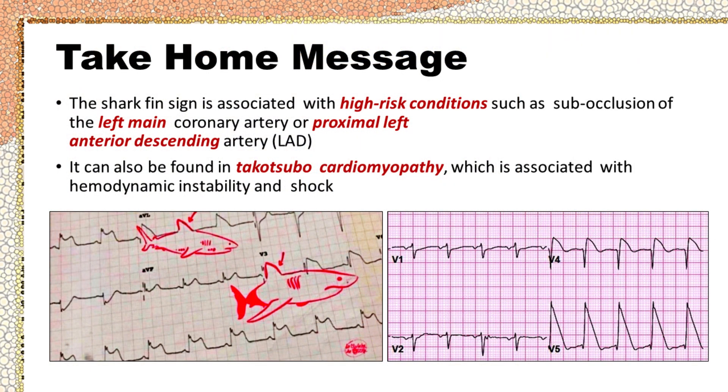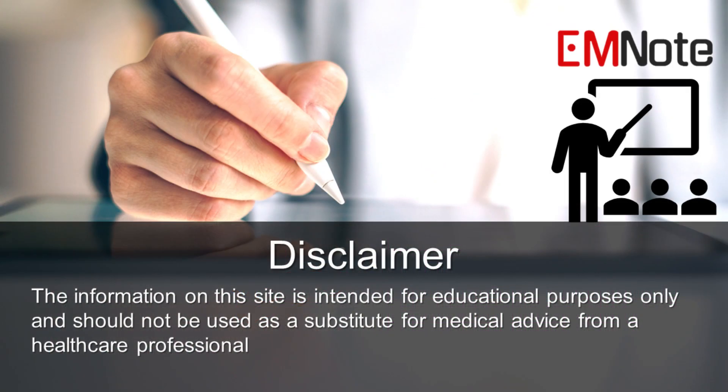In conclusion, the shark fin sign is an uncommon ECG pattern associated with high-risk conditions such as subocclusion of the left main coronary artery or proximal left anterior descending artery. It can also be found in Takotsubo cardiomyopathy, which is associated with hemodynamic instability and shock.